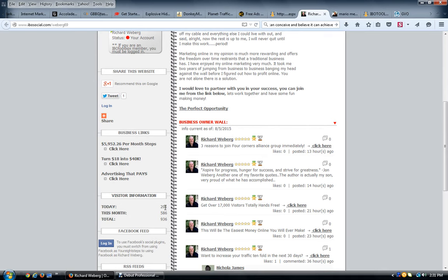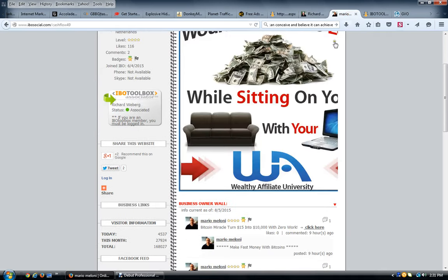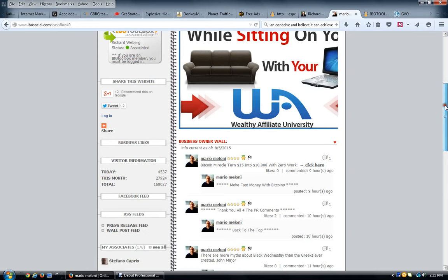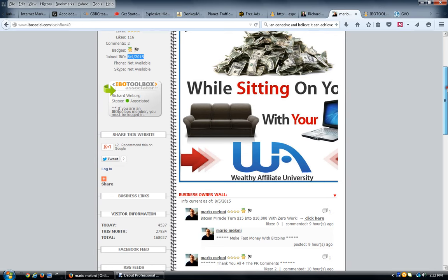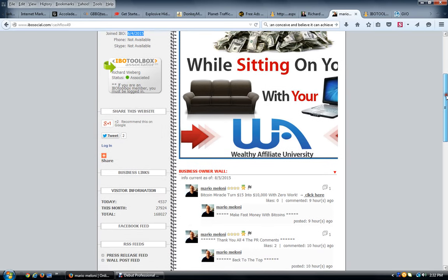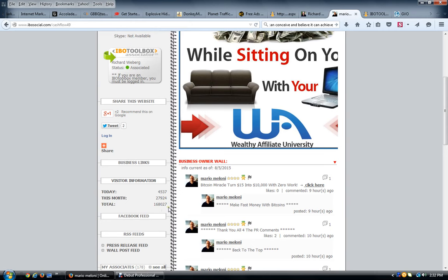Let me show you another person's page. Mario has been a member since June 4, 2015, and today his page has had 4,537 visitors — and that's all for free. That's just doing your activity. To me this is more powerful than Facebook, Twitter, or LinkedIn because it's all indexable and has a built-in network of over 150,000 members. Since joining just a couple months ago, he's already had 168,000 visitors to just his profile page.